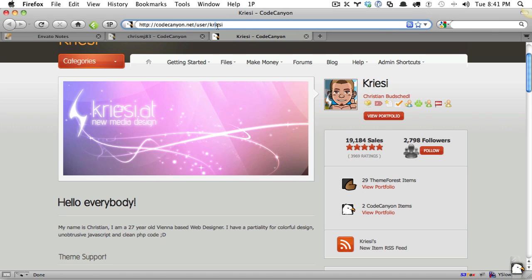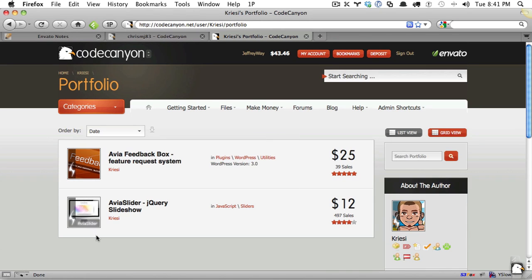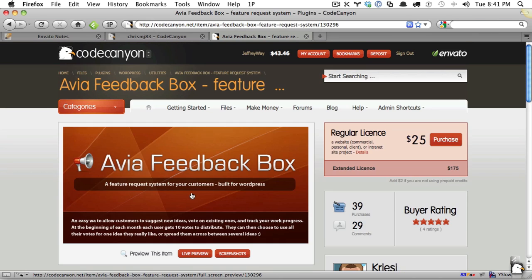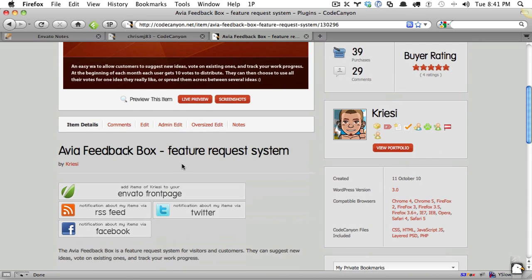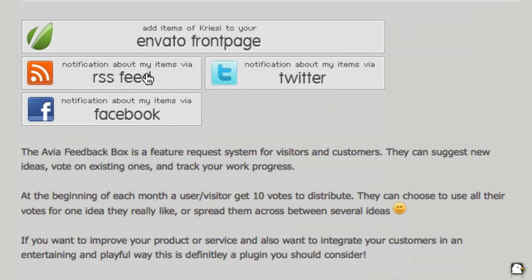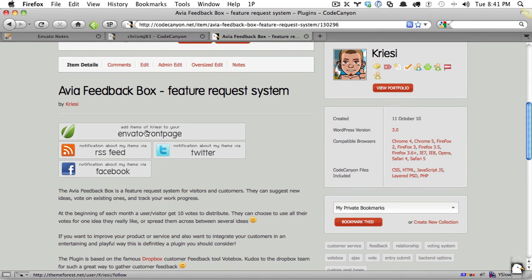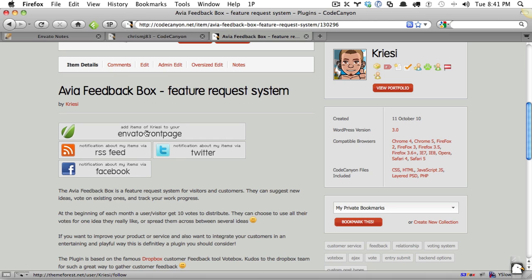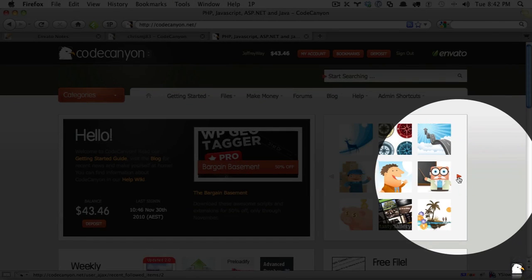The last person we'll look at is Creasy, who is the number one author on ThemeForest. He's incredibly, amazingly successful — he's made 19,000 sales since joining probably less than two years ago. If we view his portfolio, you can see he doesn't use a specific form of branding, though it's incredibly neat. He uses a nice shadow on the left side with padding and border around it. If we view one of these — again, perfectly made item preview image. Scroll down to the item page and you can see that he too links to his RSS feeds and social media, as well as add items to follow. By going to marketplace.net/user/username/follow, people can keep up to date on what you're doing.